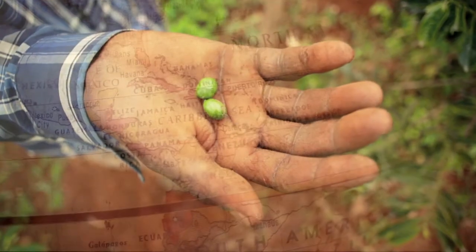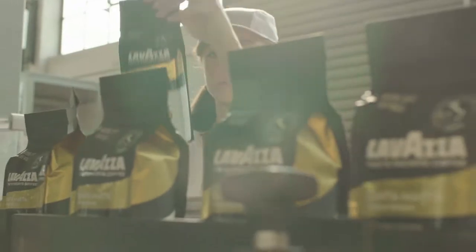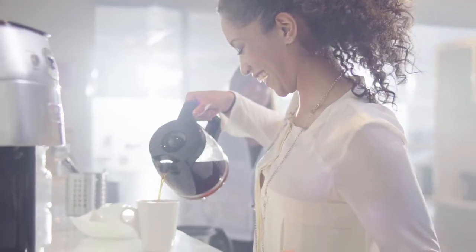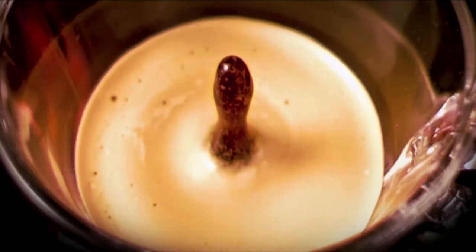After many months, Lavazza's journey, that began in the countries of origin, ends with the pleasure of tasting a unique cup of coffee, thanks to the cooperation and hard work of all the people involved in this long process. Ever since 1985, a cup of Lavazza coffee has owed its success to a consistent product quality over time, along with an excellent flavour.